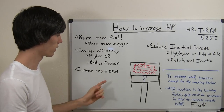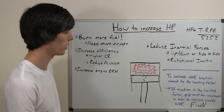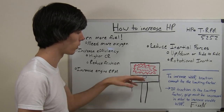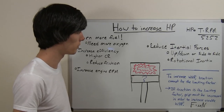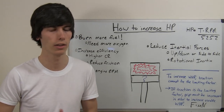Another way to increase horsepower is to increase the engine's RPM. If you can have the explosion in the combustion chamber occur more times in one minute — say it occurs 100 times in a minute versus 50 times in a minute — that's directly going to increase the horsepower, assuming all else is equal.